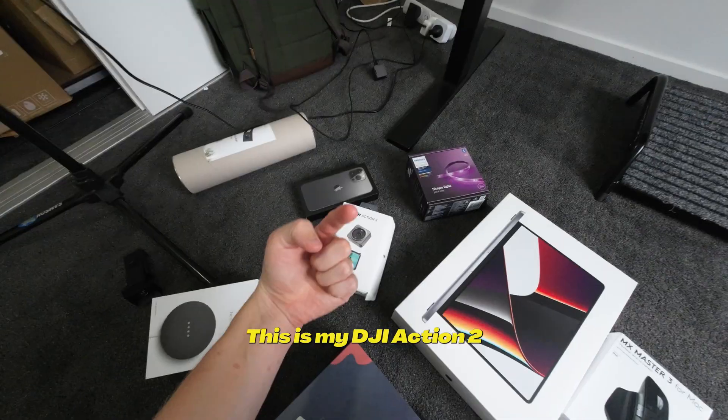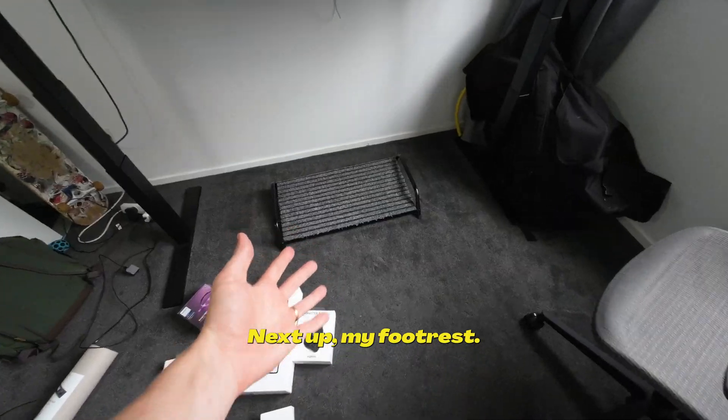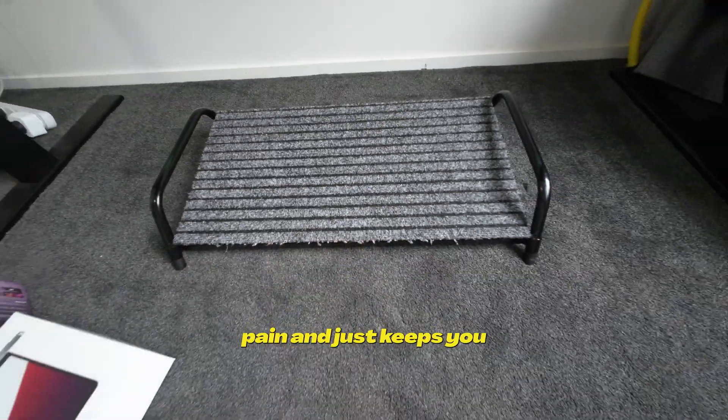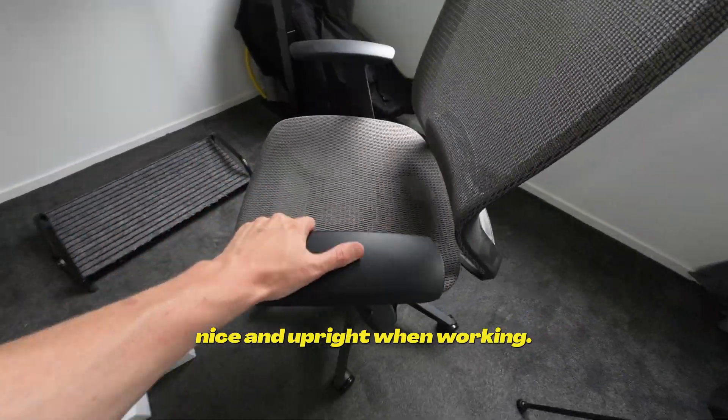This is my DJI Action 2, which is what I'm filming on right now. Next up, my footrest — this is super underrated. It helps with lower back pain and just keeps you nice and upright when working.